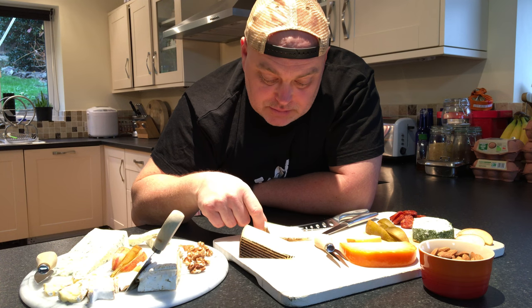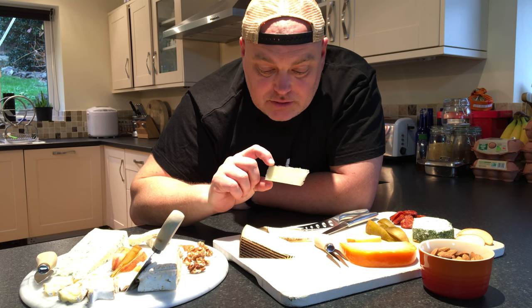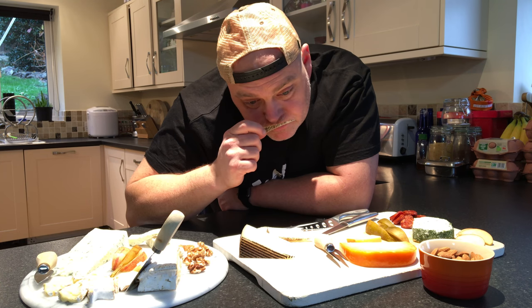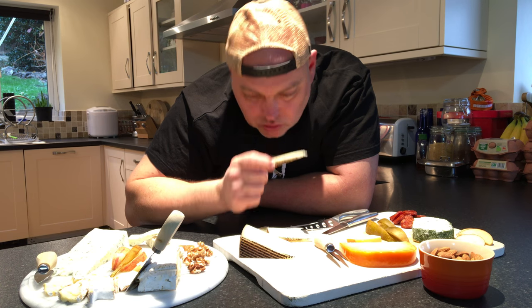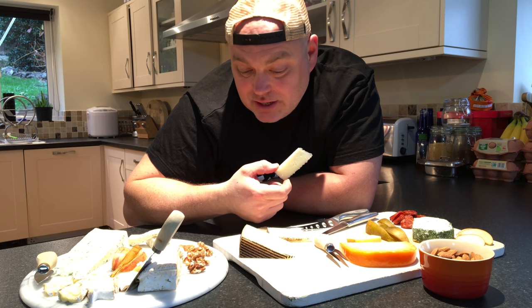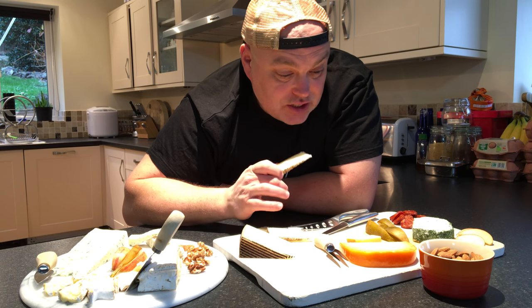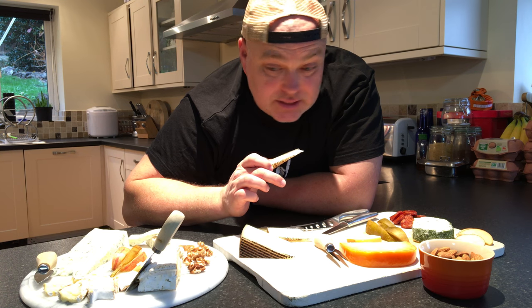I'm going to have a nice piece of this Manchego. I am particularly fond of Manchego — we've done sheep's cheeses before, check out the other video. Again, a beautiful piece of cheese, and also £1.79. For £1.79, that is a really excellent cheese.